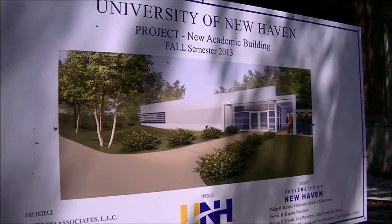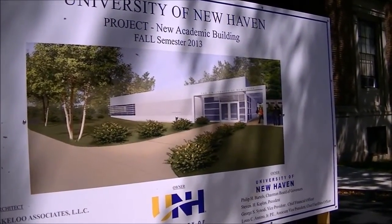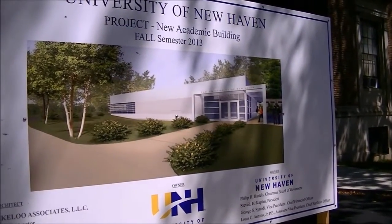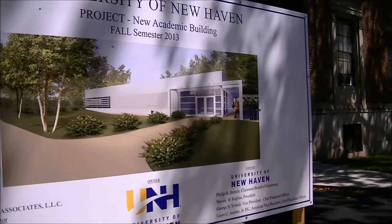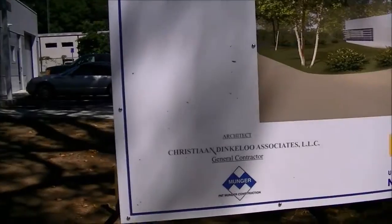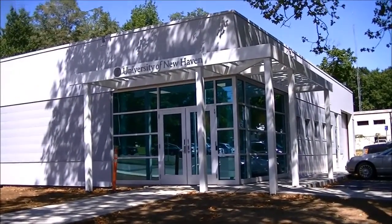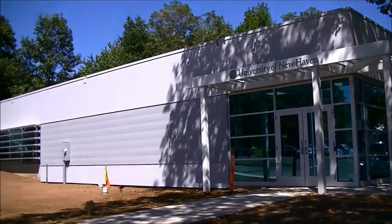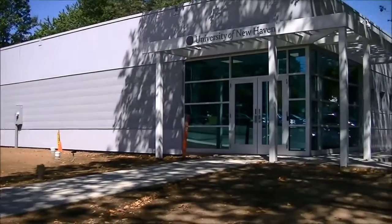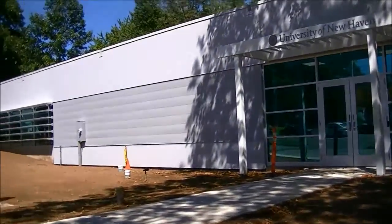Here we are, standing in front of the University of New Haven's new academic building, North Hall, which will house Math Zone. We look over and there it is right there. I guess they'll be planting some grass a little later. So what we're going to do is take a walk over and check it out.